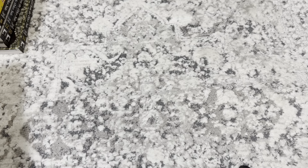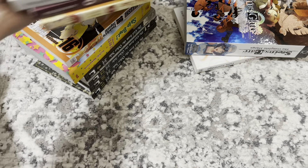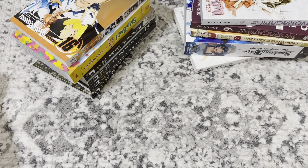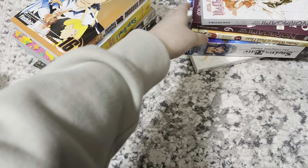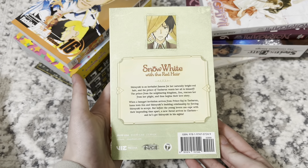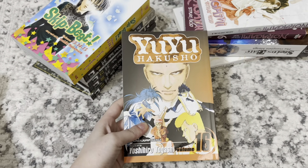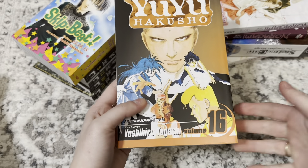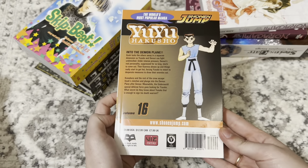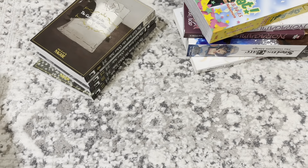Hi guys, welcome back. Today I went to Barnes and Noble and Second and Charles with my friend and picked up quite a few things. They're currently having a buy one get one 50% off so I am taking full advantage. Let me show you guys the series I completed. I got up to date on Snow White with Red Hair — I was only missing one volume so now I can finally read it. I completed Yu Yu Hakusho — I was only missing volume 16 and they had it. We went to a Barnes and Noble we usually don't go to — it's a bigger one — so that's why I was able to find a lot of things.